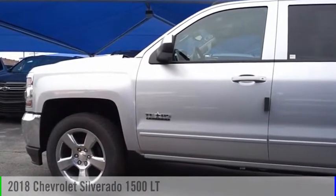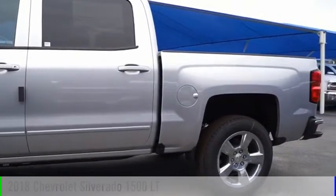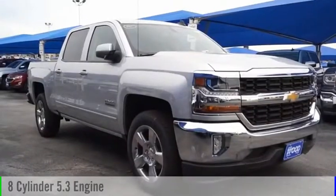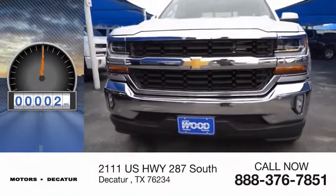Come test drive the 2018 Silverado 1500. This vehicle is powered by a two-wheel drive, eight-cylinder, 5.3-liter engine. This vehicle has less than 100 miles.